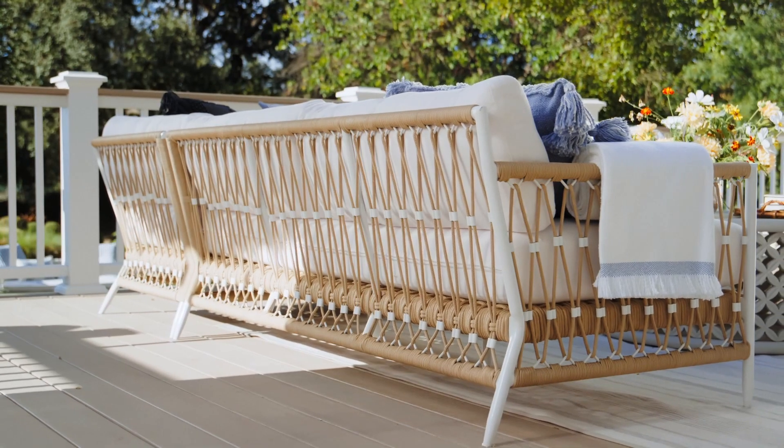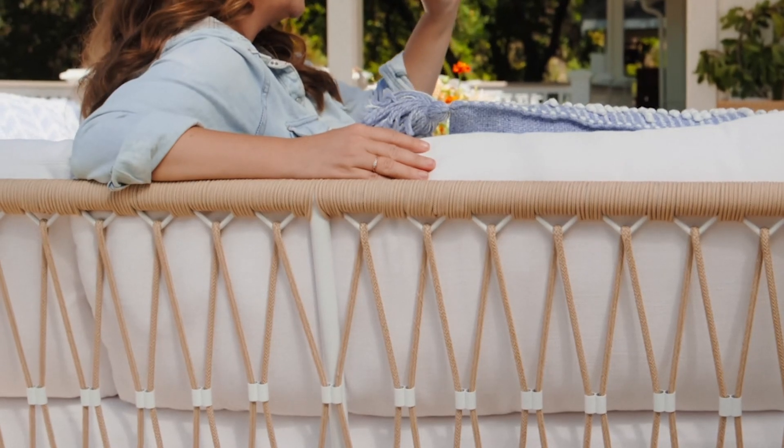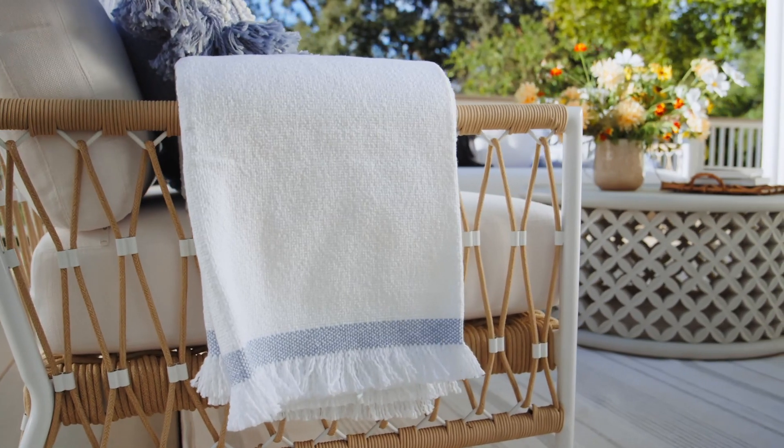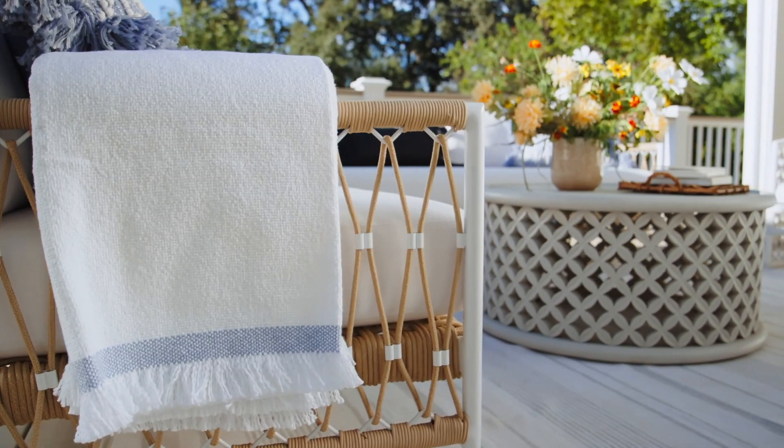I felt a sectional would really help define the space and create that relationship between kitchen and guest. One of the reasons I was drawn to the Salt Creek Corner Sectional was because the back view of this piece is so beautiful and thoughtful — it has intricate webbing, these gorgeous knots, and really just communicates that artisanal romantic spirit.